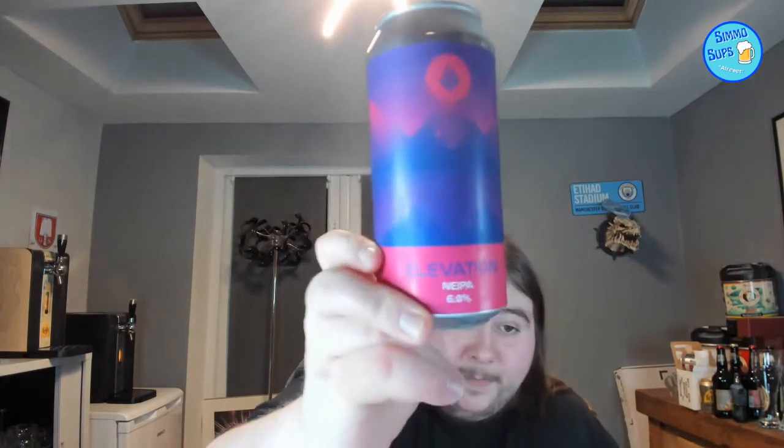Let's look at the can. Allergens: gluten, oats, bottled in wheat. The can artwork looks cool as well. That beer is absolutely fucking awesome. That gets a massive thumbs up from me. So smooth, so juicy, really hoppy, slight bitterness — just what the doctor ordered. That is a solid thumbs up from me. I highly recommend this beer. Really, really good. I'm very impressed.